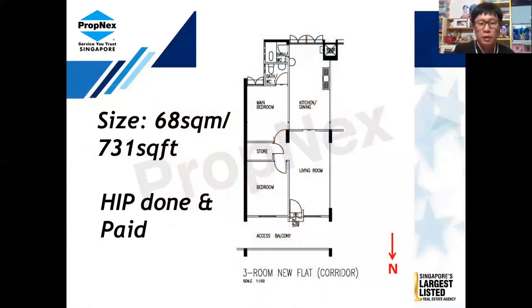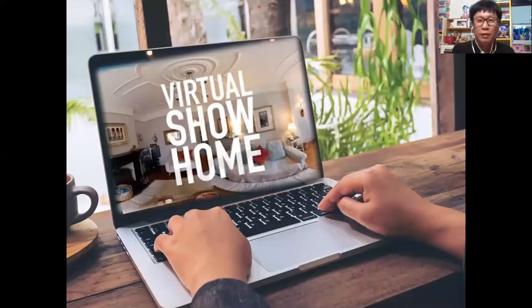For the unit, I have the floor plan here. The total size is around 68 square meters, approximately 731 square feet. Good news for permanent residents: the bathroom was already upgraded by HDB and has been paid for, so as a PR you do not need to worry about paying the upgrading fee. Without further ado, let's take a look at the unit right now.